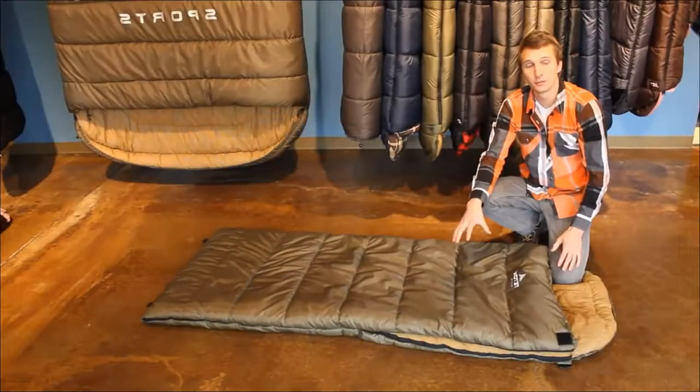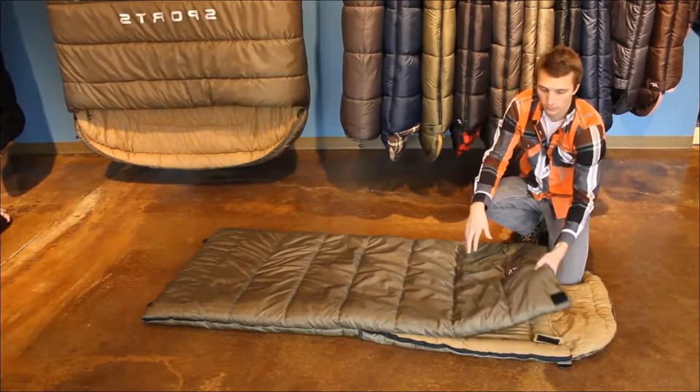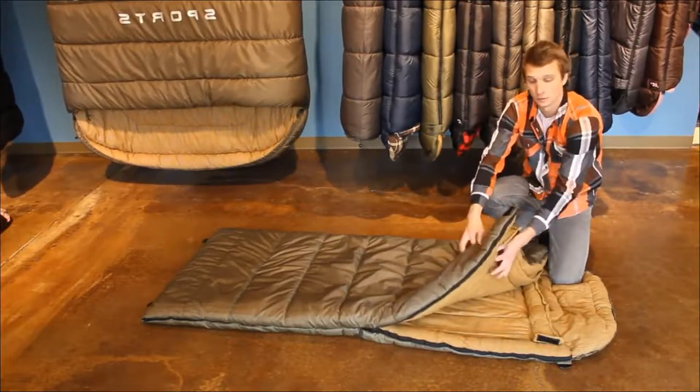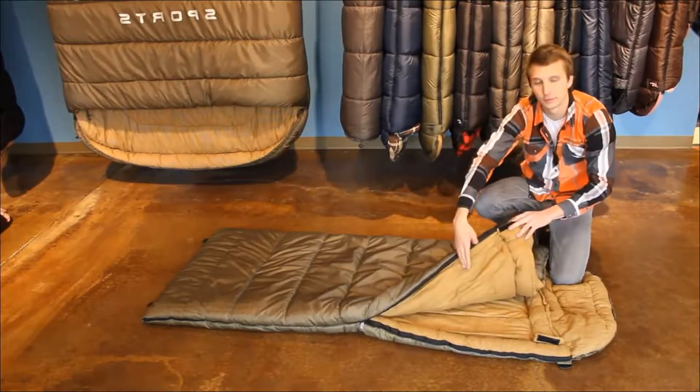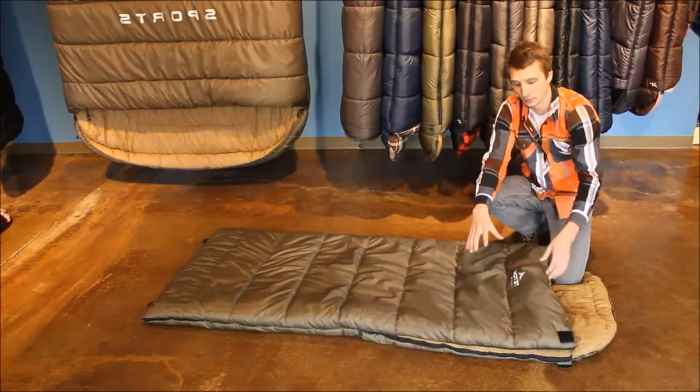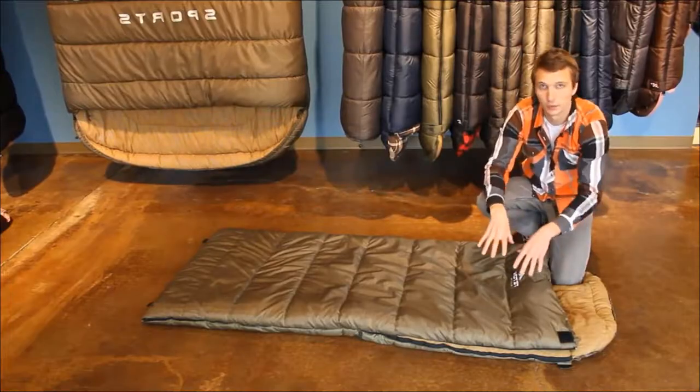These bags feature a durable taffeta shell with dual layer offset construction, which means there are two layers and the stitching on each layer is offset one from another, which helps eliminate the seeping of cold air in through those seams.